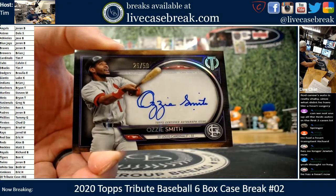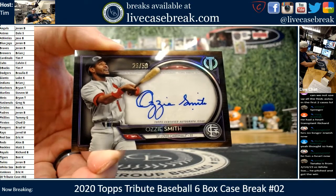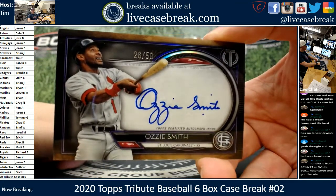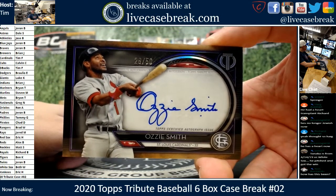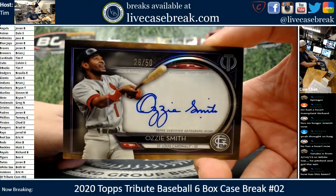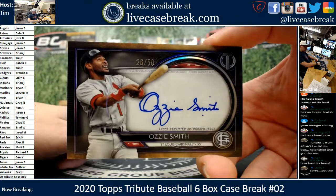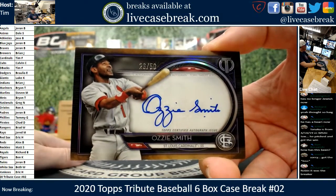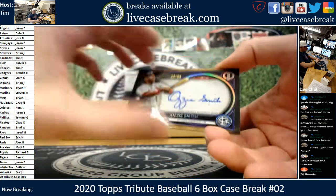Mr. Fry with the Cardinals — all you. Robin, it was one case off for you. What a beautiful Ozzie auto — clean ink for the Hall of Famer. There we go. Tanaka pitched and got the win — nice. Solid. We'd like to see more patches, but the autograph content's been pretty solid. There you go — Ozzie to close.